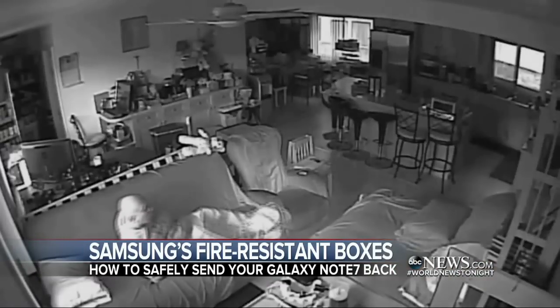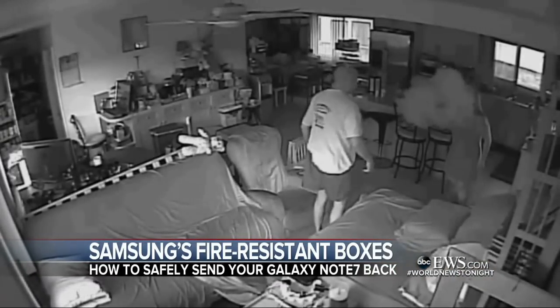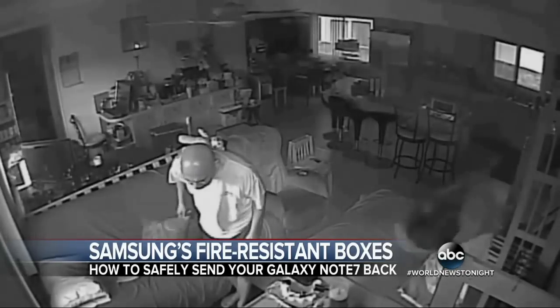And this new video demonstrates exactly why. Watch as this woman in Hawaii walks into a room with a Galaxy Note 7 with billowing smoke. Seconds later, she faints.